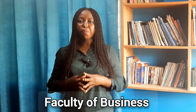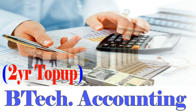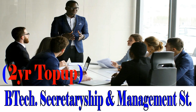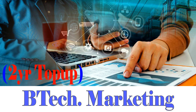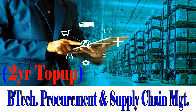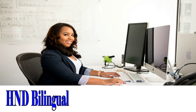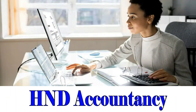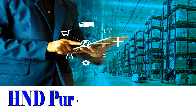Finally, we look at all the programs offered at ATU under the Faculty of Business. B-Tech Accounting, 2-Year Top-Up Program. B-Tech Banking and Finance, 2-Year Top-Up Program. B-Tech Secretaryship and Management Studies, 2-Year Top-Up Program. B-Tech Marketing, 2-Year Top-Up Program. B-Tech Procurement and Supply Chain Management, 2-Year Top-Up Program. HND Secretaryship. HND Bilingual Secretaryship and Management Studies. HND Accountancy. HND Marketing.